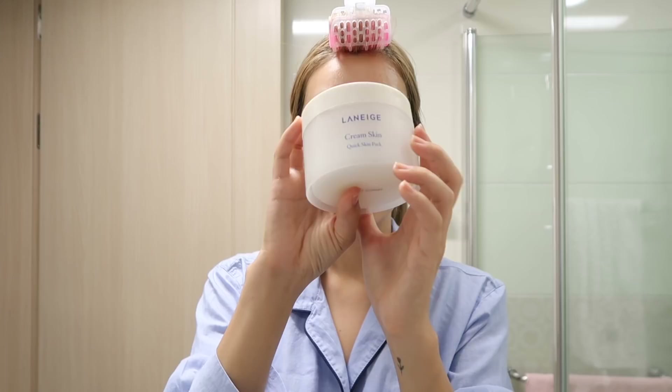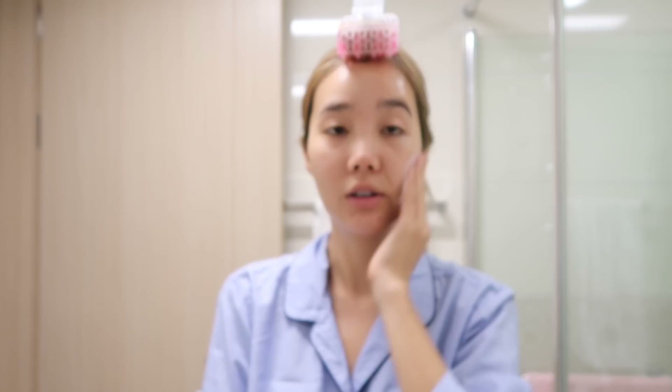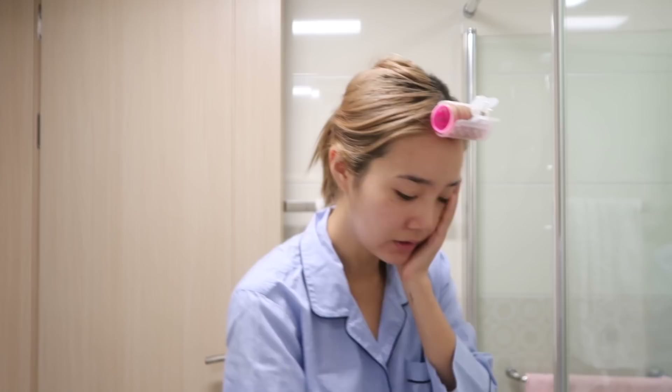For toner, I'm gonna be using the Laneige Cream Skin Quick Skin Pack pads and I love these. They're one of my favorite products of the summer because they're very convenient to use. I like using this in the morning because it wipes away all the dust since I don't use a cleanser in the morning. Water helps but sometimes I want to make sure. So this tones, cleanses, and moisturizes the skin. I love these pads.